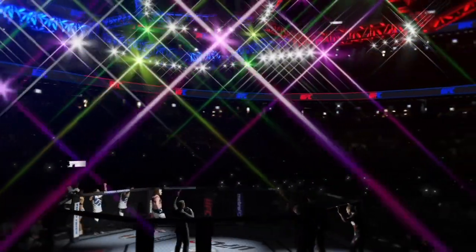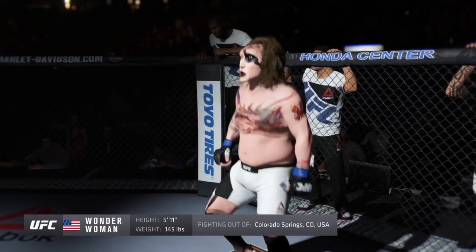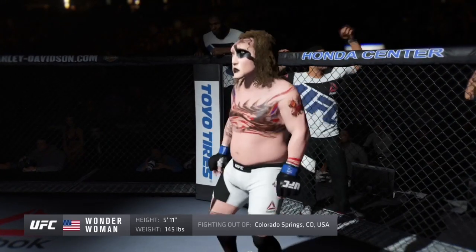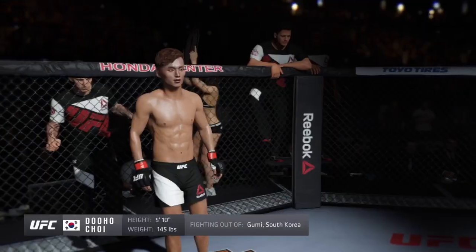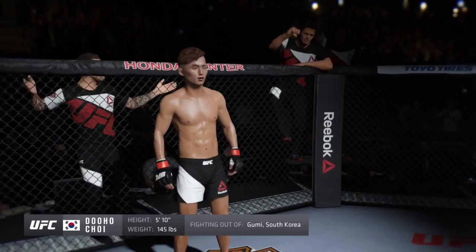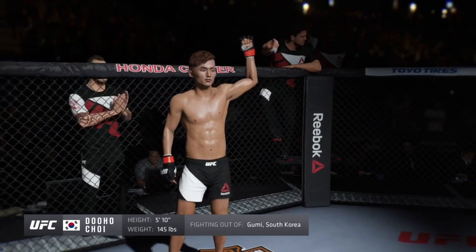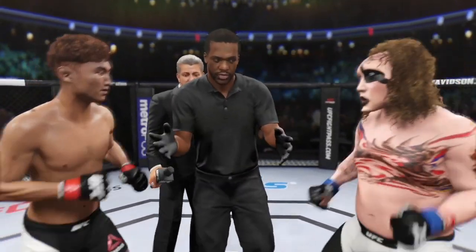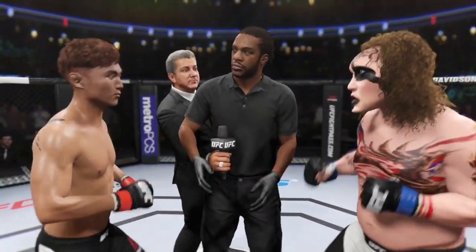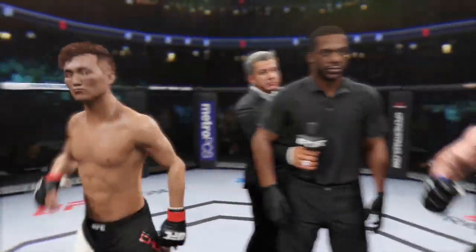Live from the Honda Center, it's time! Five rounds in the UFC featherweight division, weigh in at 145 pounds. Hyatt out of Colorado Springs, Colorado — Invincible. The Korean Superboy, Do-ho-choy. You can give me your instructions in the dressing room. Protect yourself at all times, follow my instructions, we will have a clean fight. Touch gloves, let's make it official.